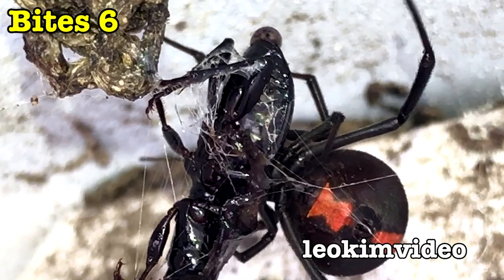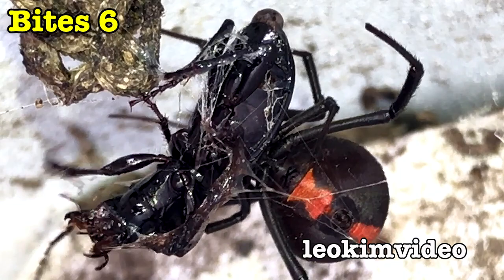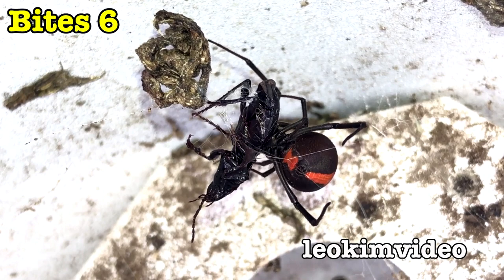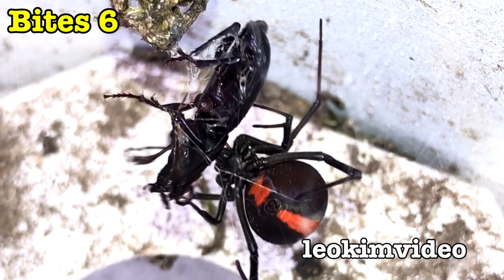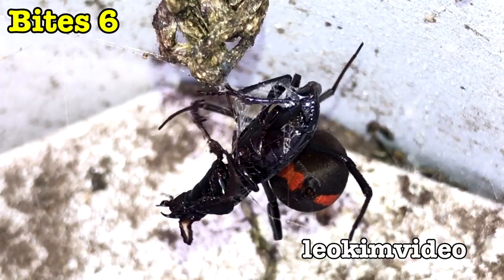Look how much web is around that beetle now. The beetle is layered in web and we've got six good spider bites in. That's going to sting. I'm surprised how much fight the beetle has still got — it is weakening a touch and doesn't seem as vigorous as before. Barbie won't stop until she feels she has control. As I'm mucking around getting different angles, I noticed Barbie went back to the rear of the beetle, but I think it was more housekeeping — I don't think those were bites.